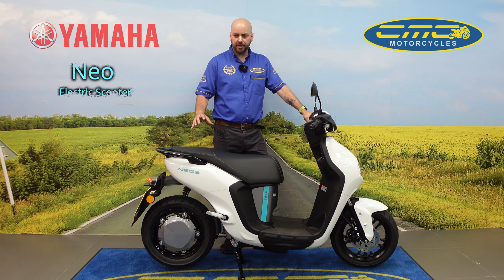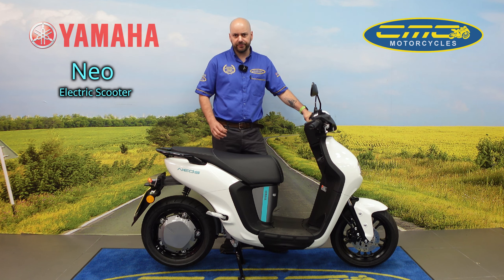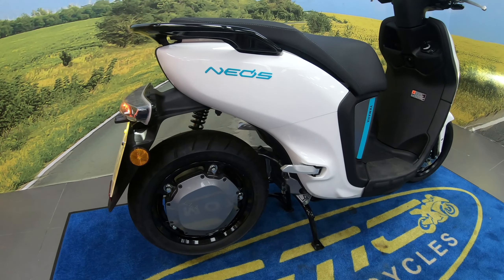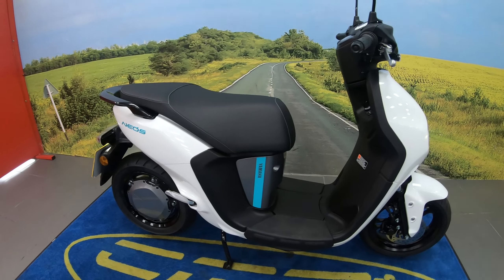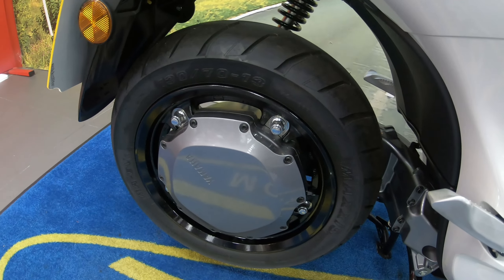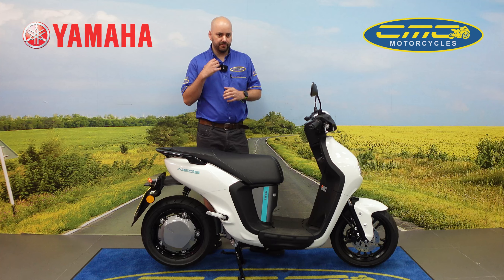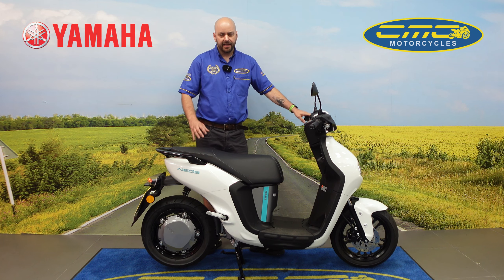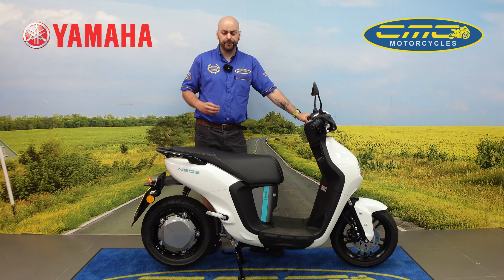Many of you guys will know the Yamaha Neos as the Yamaha Neos 50, but in 2022 Yamaha decided to replace that with the electric version and it's packed full of features. It's got a super quiet direct drive hub so you'll not hear the engine revving up like your traditional two-stroke or four-stroke engine, and it's got much more responsive power.